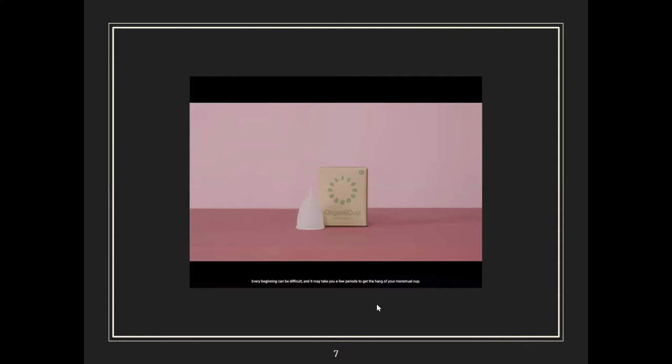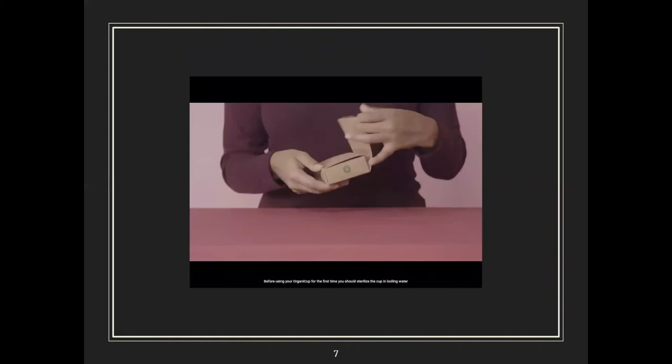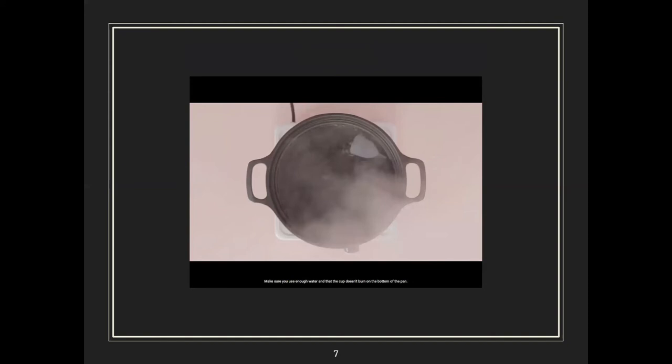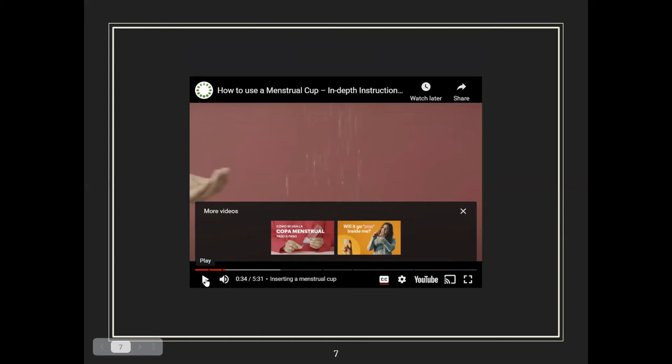Every beginning can be difficult and it may take a few periods to get the hang of your menstrual cup — but follow the guide and you'll soon become a dedicated cup convert. Before using your cup for the first time, sterilize it in boiling water — use enough water so the cup doesn't burn on the bottom of the pan. After three to five minutes the cup is sterilized. Some cup companies, like My Ever Cup, have a pouch you can microwave with water — very dorm-friendly if you don't have a dedicated pot.